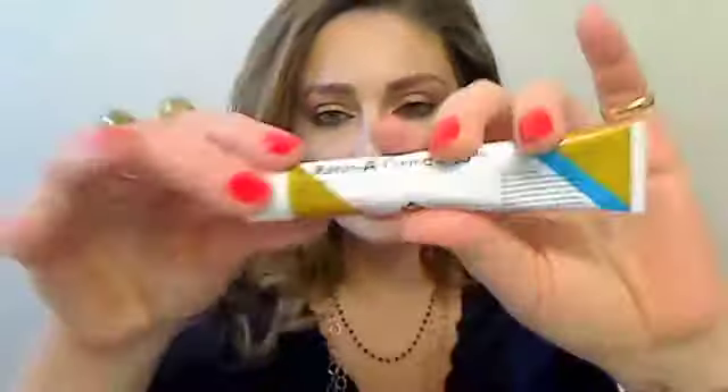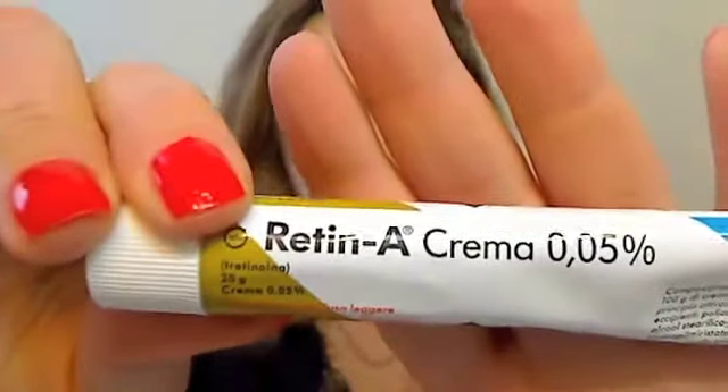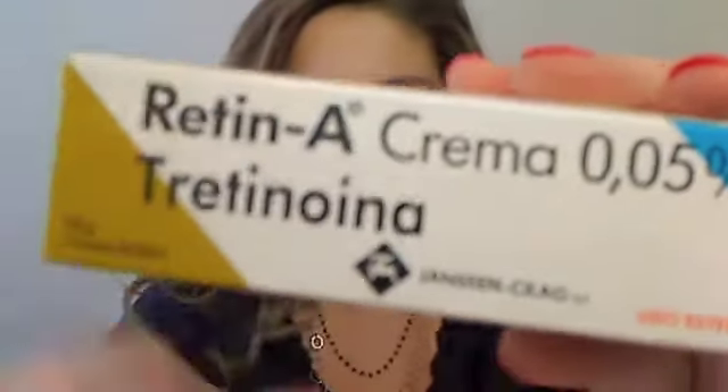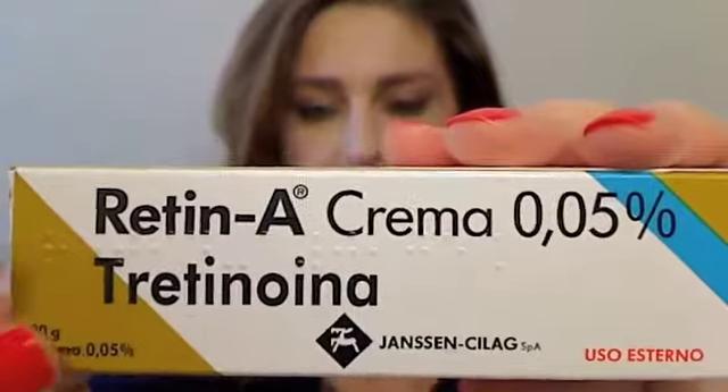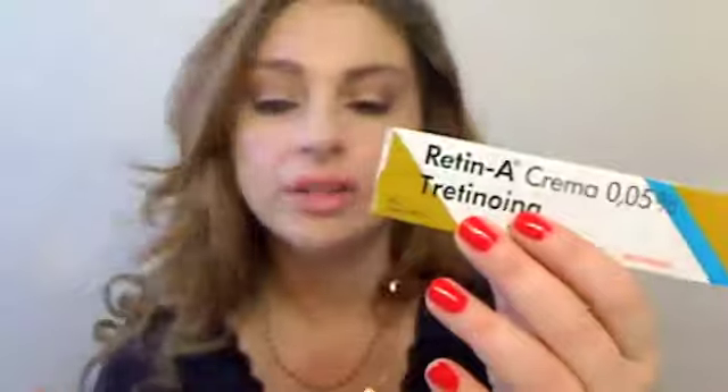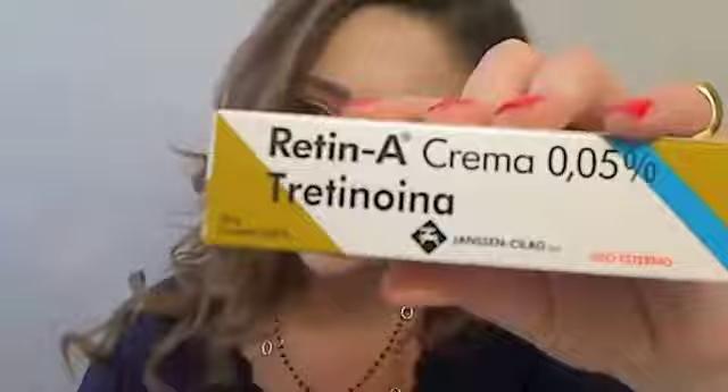My obsession of the week — if you follow me on Twitter, you know that I went out and bought the Retin-A. This is the box it came in, and the name of the product is Tretinoina — I can never say it. This is the product, and the brand name is Retin-A, so this is not the generic one.